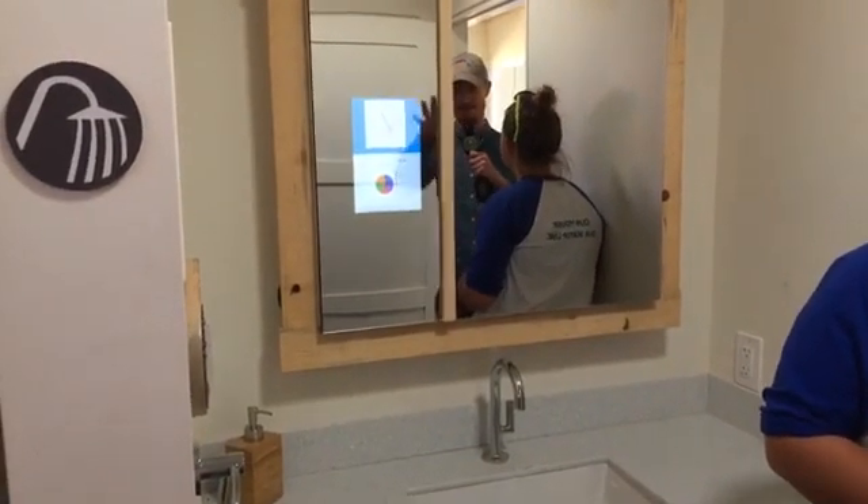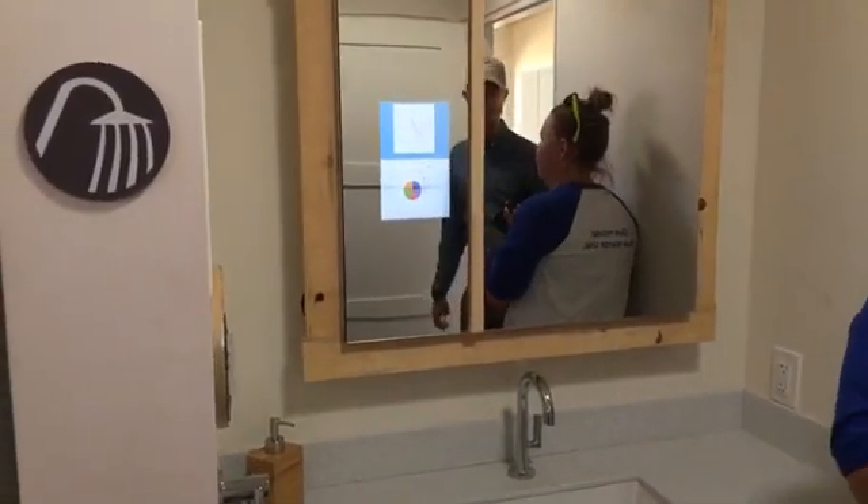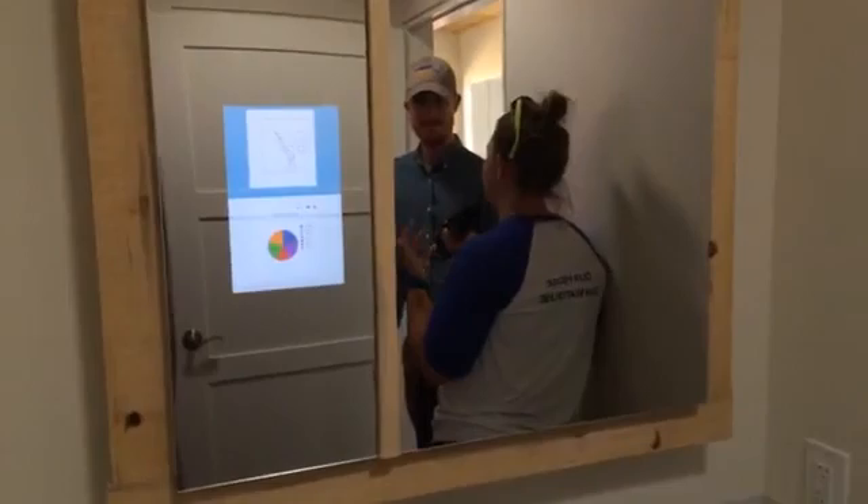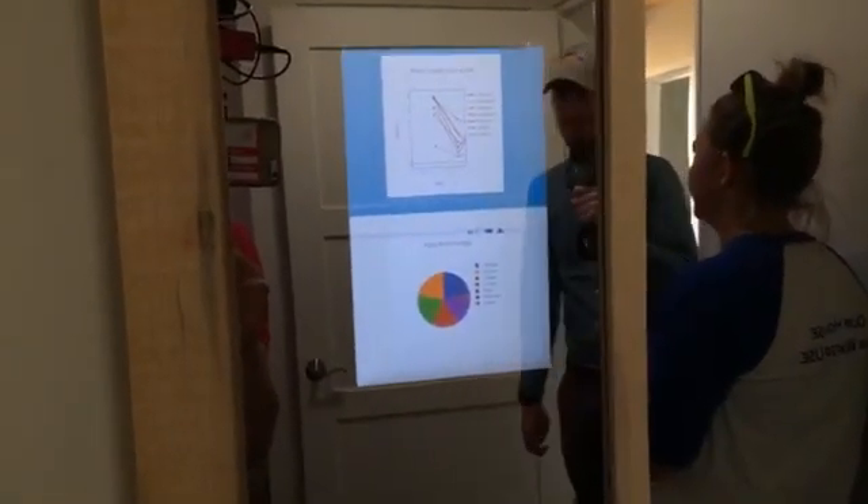We also have a smart mirror here where the user can change their water goal — that's tied to the exterior water feature you saw outside. It also shows all the water and energy used for the house and a lot of other things. It's a screen mounted on two-way acrylic, so when the light's off it's a mirror and when the light's on you can see through it.